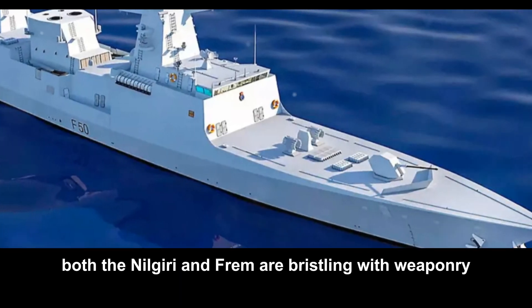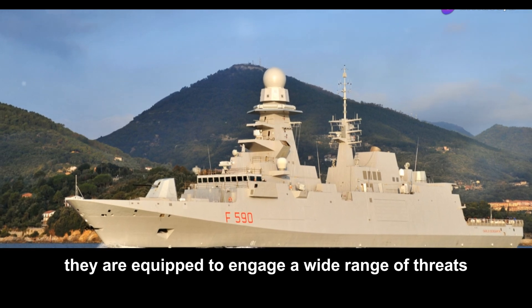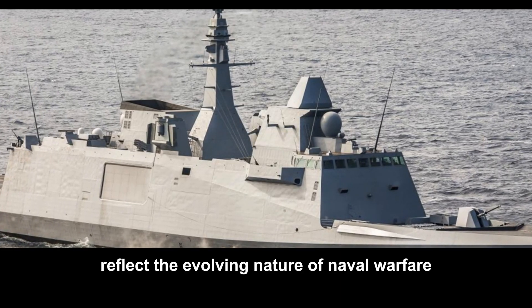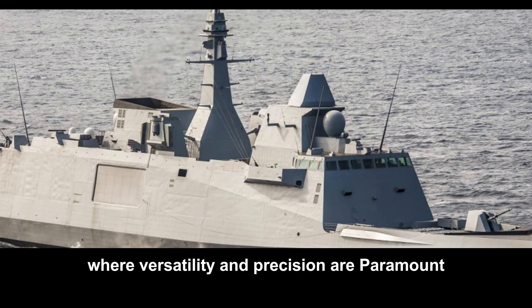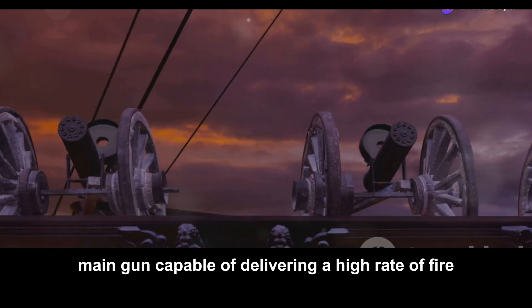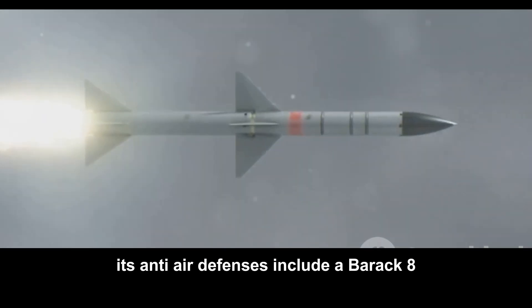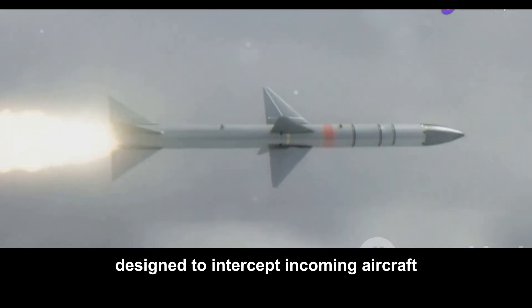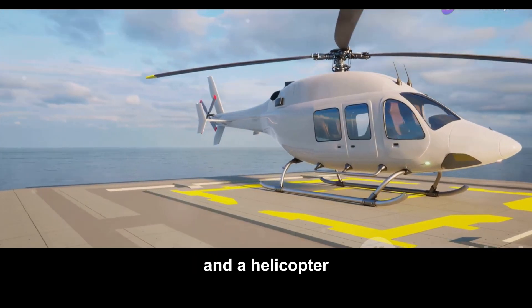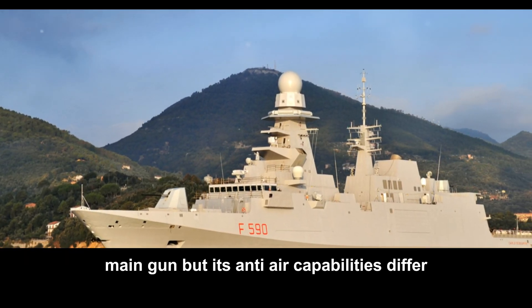Both the Nilgiri and FREMM are bristling with weaponry, showcasing the offensive capabilities of these modern frigates. They are equipped to engage a wide range of threats, from surface ships and submarines to aircraft and land targets. Their arsenals reflect the evolving nature of naval warfare, where versatility and precision are paramount. The Nilgiri boasts a formidable 76mm main gun capable of delivering a high rate of fire against surface targets and shore bombardments. Its anti-air defenses include a Barak 8 surface-to-air missile system, designed to intercept incoming aircraft and missiles with pinpoint accuracy. The FREMM features a similar 76mm main gun, but its anti-air capabilities differ.